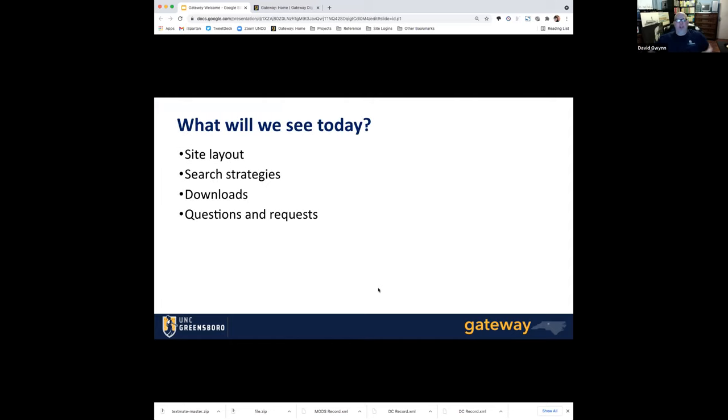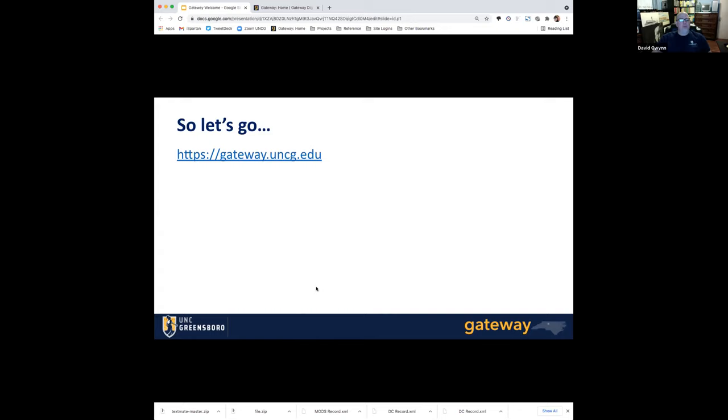More importantly, let's get out of PowerPoint. What are we going to be seeing today? I'm going to try to give you a grand tour — forgive me, because I don't do grand tours very well, so stop me or ask for explanations if I move too fast or in some weird direction. We're going to see the site layout, some search strategies, a little information about downloads, with the caveat that that's going to get better soon. I will also be answering your questions and requests, though probably not musical requests.